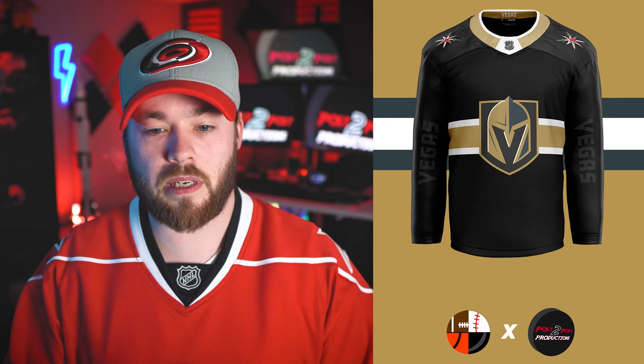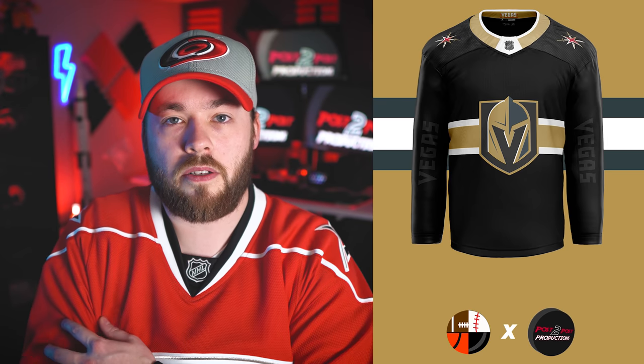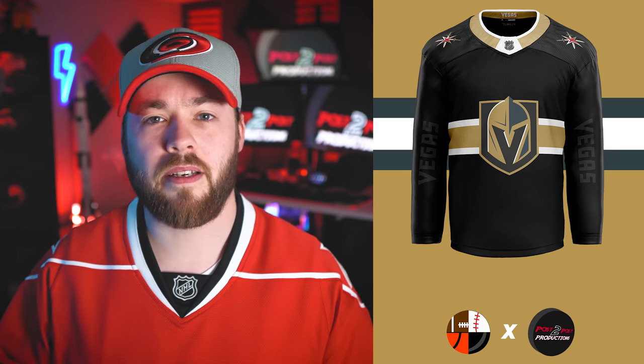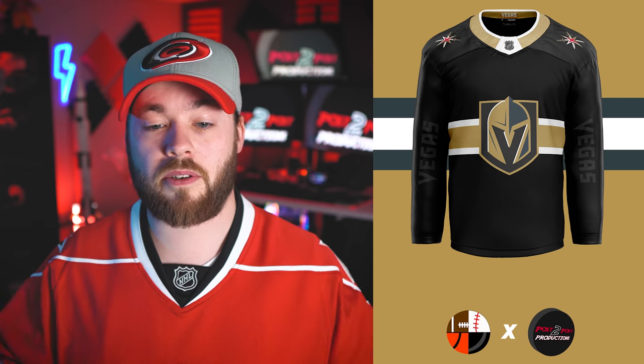Number 13 is the Vegas Golden Knights. This is just a really subtle jersey. You've got 'Vegas' on the arm, and I guess a graphite or charcoal color — it's almost hidden in the black, which is pretty cool. It's a simple jersey. I love the secondary logos on the shoulders. Yeah, it looks good.